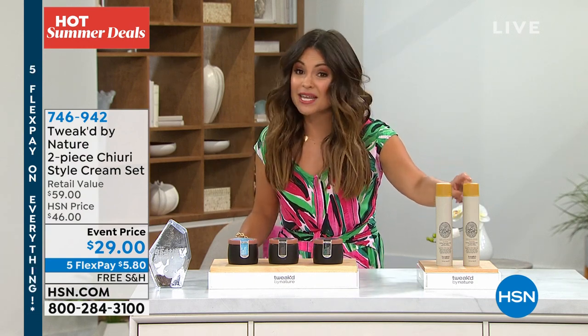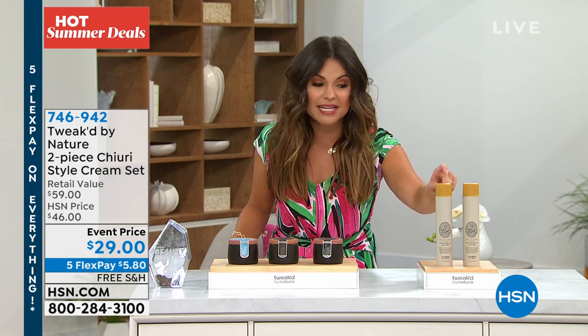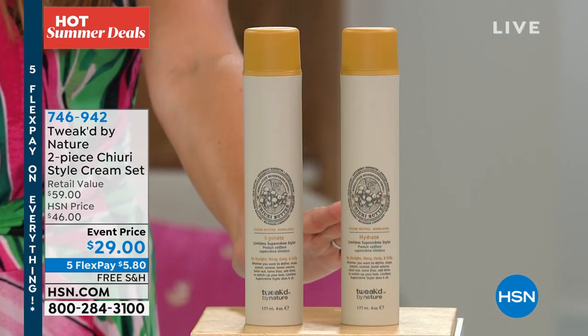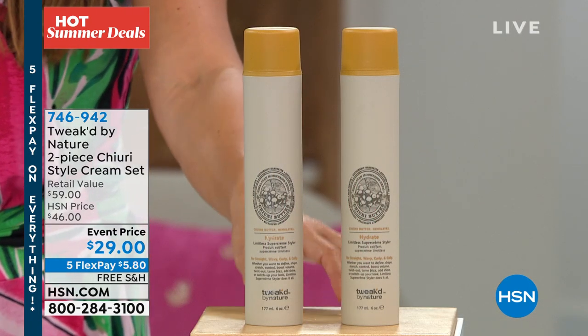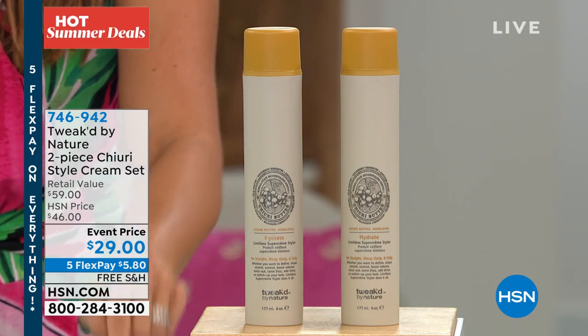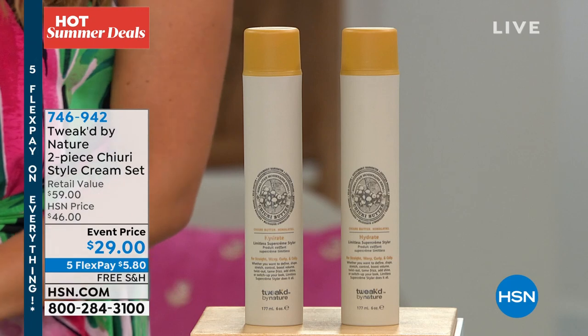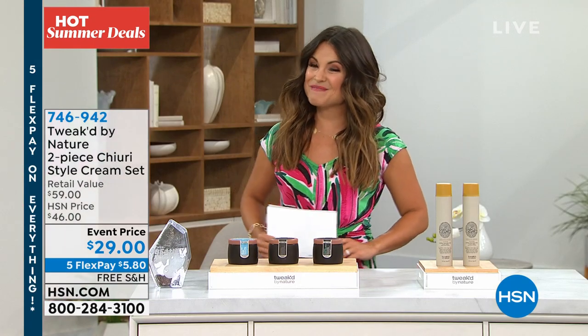One of these is $29.50, so you're saving $0.50 and getting a second full size. It is always popular and sells out so often — it's hard to keep in stock. So it's here, free shipping, on sale, and five flex payments. That's your chance. Don't say I didn't warn you — that one's going to be popular.